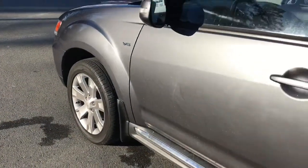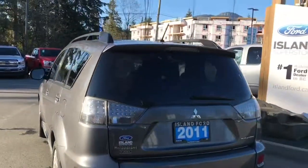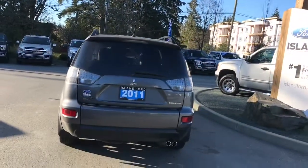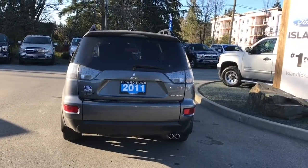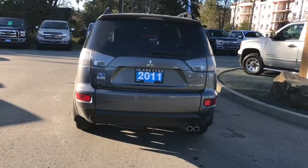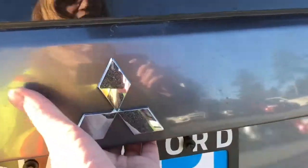18-inch wheels with chrome accents, driver's side fuel cap. The back hatch has a little spoiler, a windshield wiper, and dual exhaust. Your spare tire is just peeking out underneath the bumper. When you want to open up the back hatch, simply put your hand underneath the Mitsubishi badge and it'll open right up.